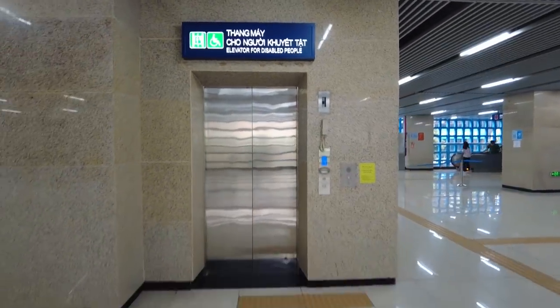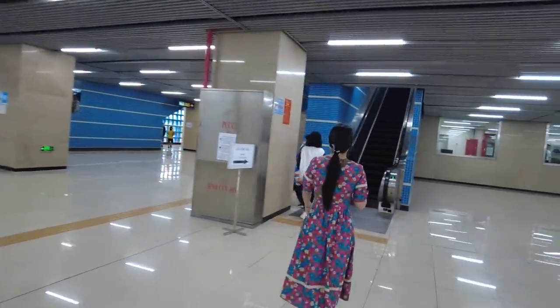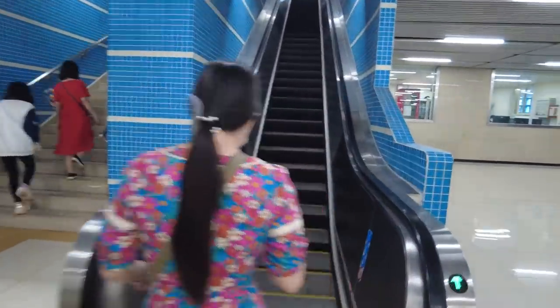Children under 6, old people, disabled people, and poor people can use the metro for totally free. This Hanoi Metro system is also very friendly to old and disabled people — elevators are everywhere.